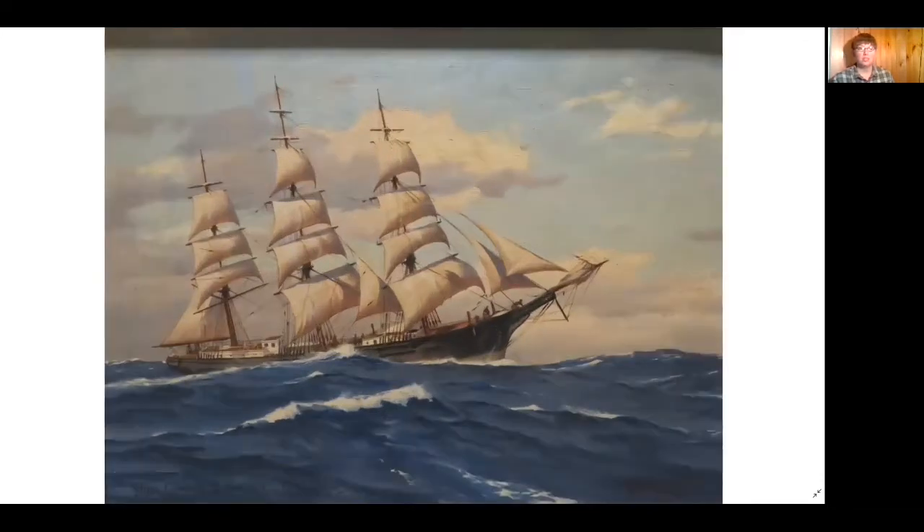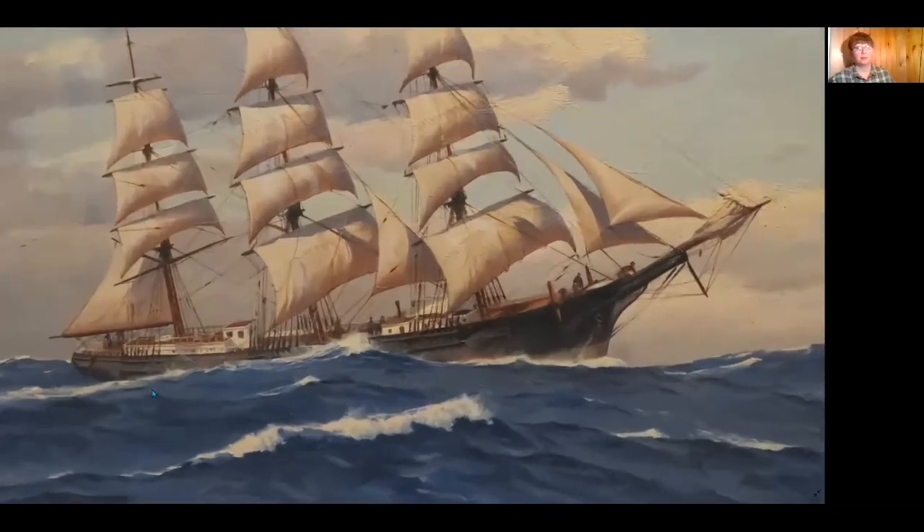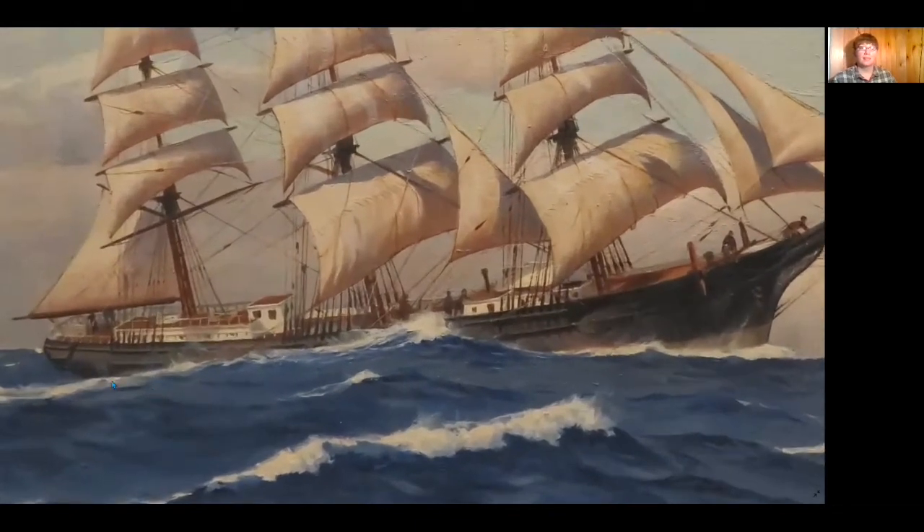In this painting, we see a ship at sea. The waves are tossing the vessel, causing it to lean toward the artist. The white-capped waves contrast sharply with the dark blue water, creating a lot of drama. The sky is a pale blue with enough light to highlight the ship, but also plenty of clouds.